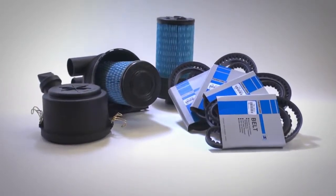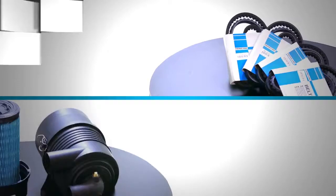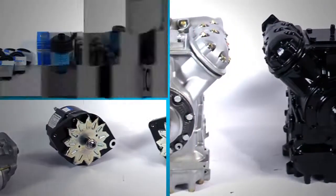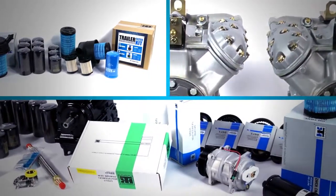Simply put, genuine Thermo King belts and filters protect your investment and improve your uptime. When it comes to your business, don't settle for just any part or service. Insist on the best parts for your equipment, from the industry leader in transport refrigeration, Thermo King.